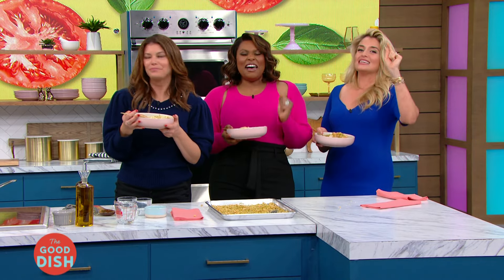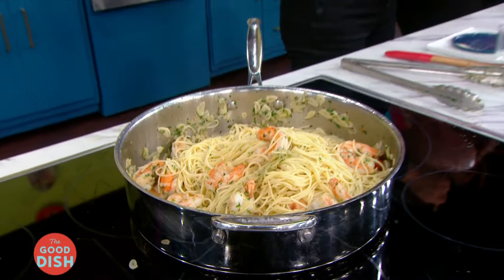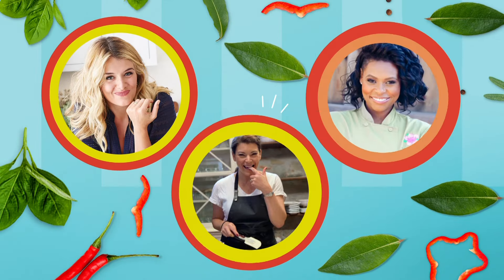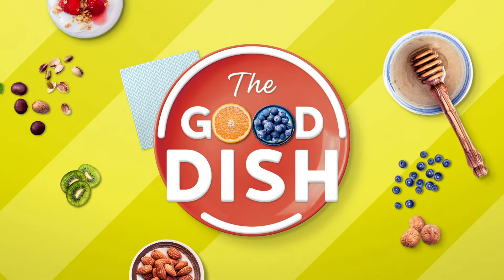Up next, Jamika is giving us a taste of the recipe that raised her — it is her grandma's Jamaican banana fritters. Special food or meals from our childhood can have an amazing ability to bring back good memories and influence who we become as adults. That's why this season we'll all be opening our personal history books to go back to the recipes that raised us. And today it's Jamika's turn.